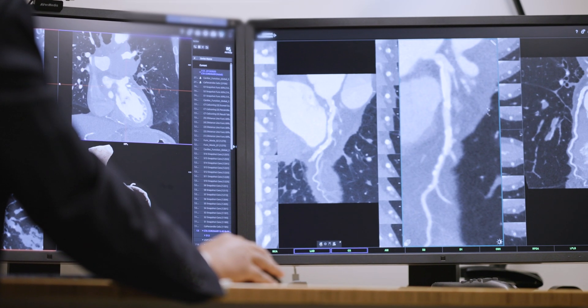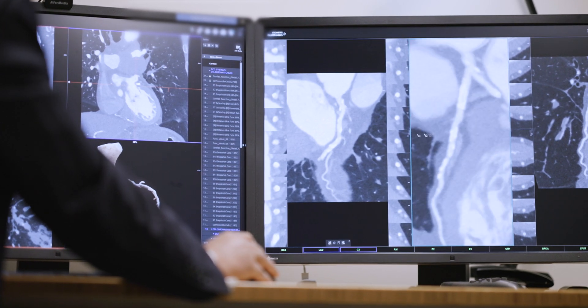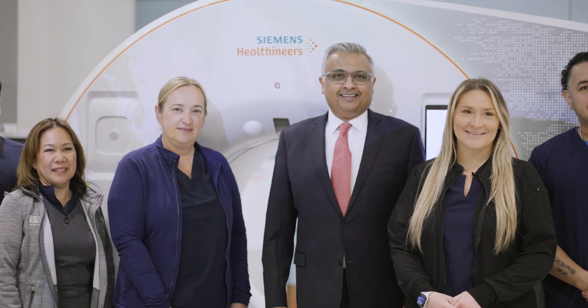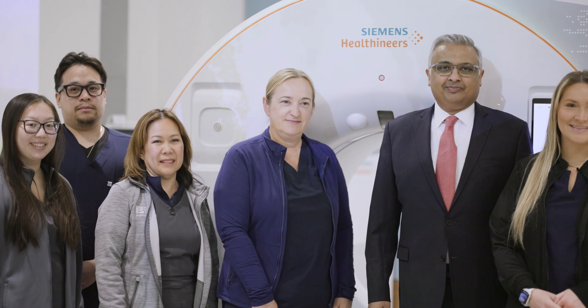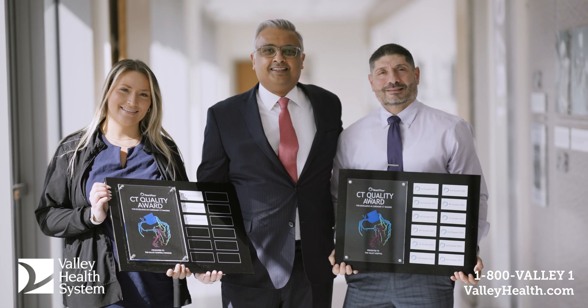We were one of the two sites in the U.S. that participated in a study where we used CT in terms of helping plan bypass surgery. It just goes to show what Valley as a cardiac imaging program brings — the depth not only from a patient diagnostics point of view, but also from an innovation and translational point of view. We actually take pride in the kind of innovation we are doing, both from clinical care, but also research and innovation perspective.